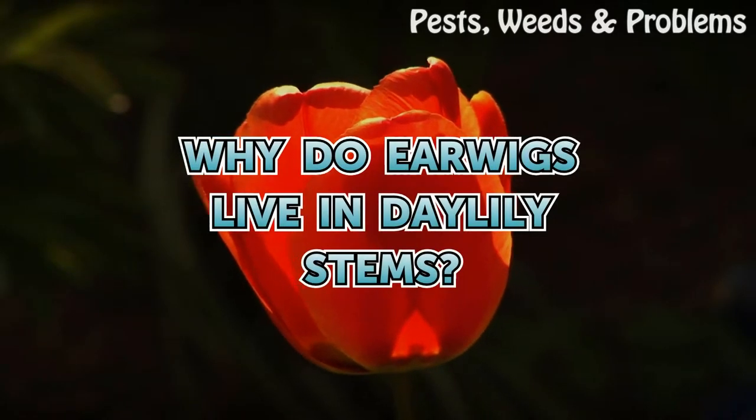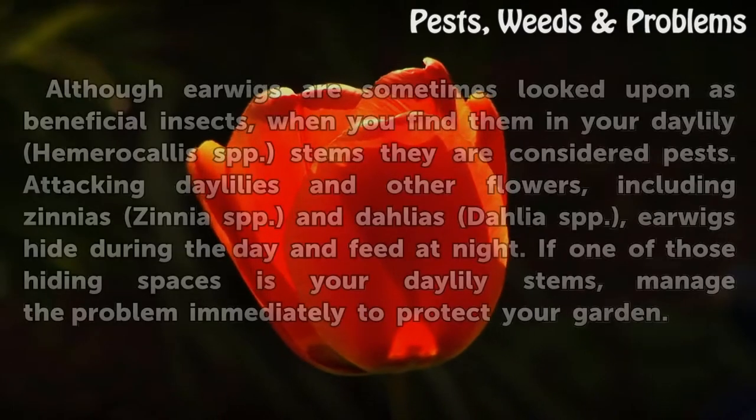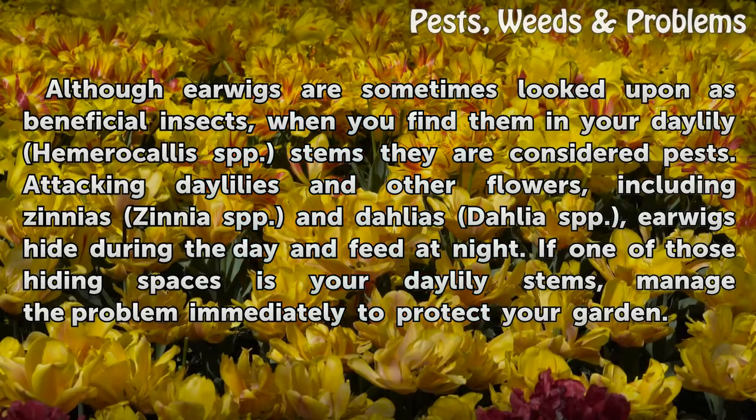Why do earwigs live in daylily stems? Although earwigs are sometimes looked upon as beneficial insects, when you find them in your daylily (Hemerocallis spp.) stems, they are considered pests. Attacking daylilies and other flowers, including zinnias (Zinnia spp.) and dahlias (Dahlia spp.), earwigs hide during the day and feed at night. If one of those hiding spaces is your daylily stems, manage the problem immediately to protect your garden.